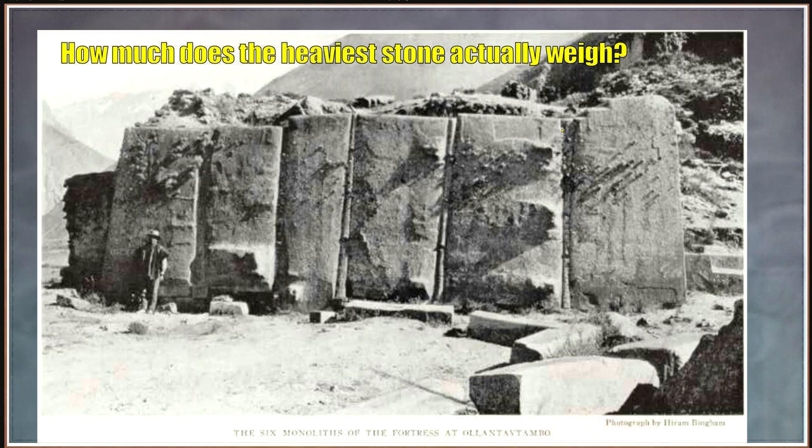Hello SGD. I've been posting a series of videos on Ollantaytambo in Peru, especially in regards to lost ancient high technology.